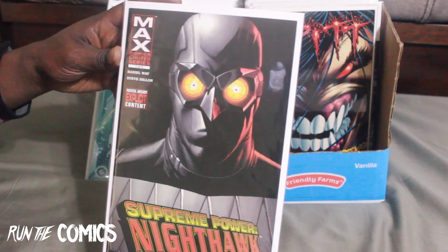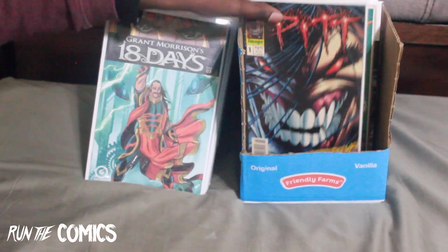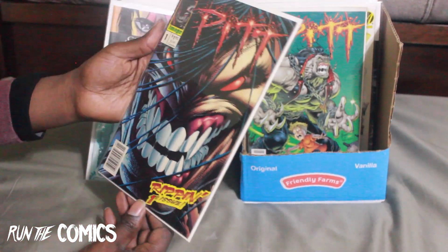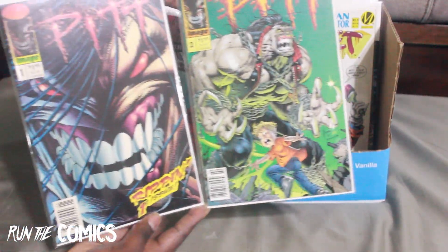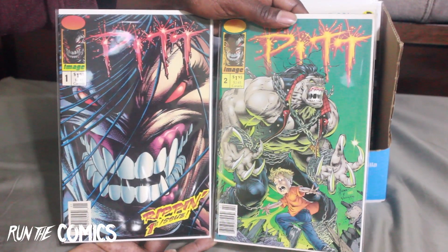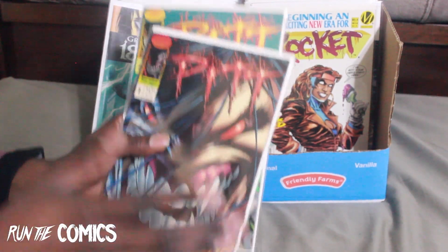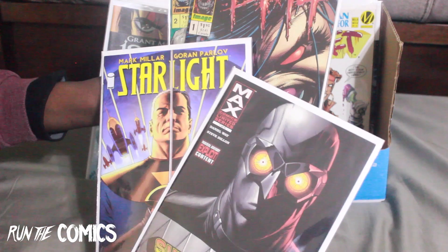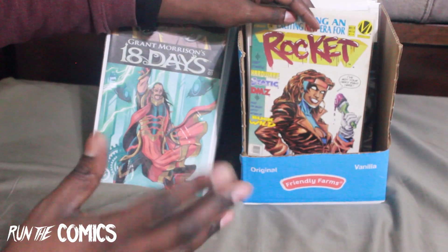I got these books already but the main reason I got them — I love Pitt. Pitt is one of my favorite characters in comics and I wish they'd bring him back. These are Pitt #1 and #2 newsstand editions. I have like seven or eight of both #1 and #2 but had no newsstands, so I finally have newsstand editions for both. I got these at my honey spot — an online vendor I'll be doing a video on as alternatives to eBay.